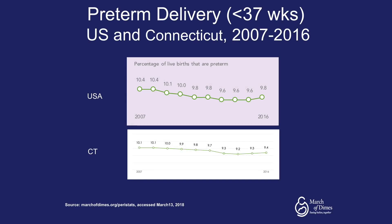Preterm delivery in Connecticut compared to the rest of the United States from 2007 to 2016 shows that overall our state is slightly lower than the national average. However, both Connecticut and the nation have approximately 9 to 10 percent of live births that are preterm.